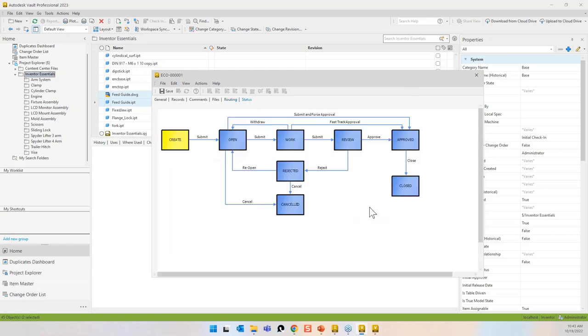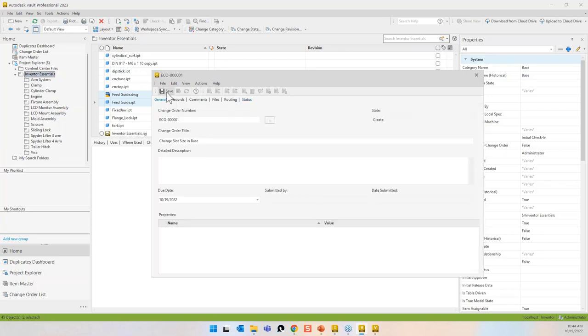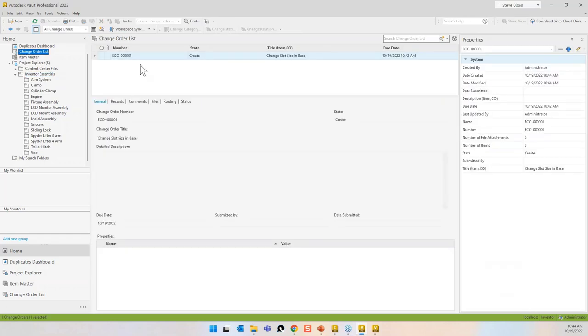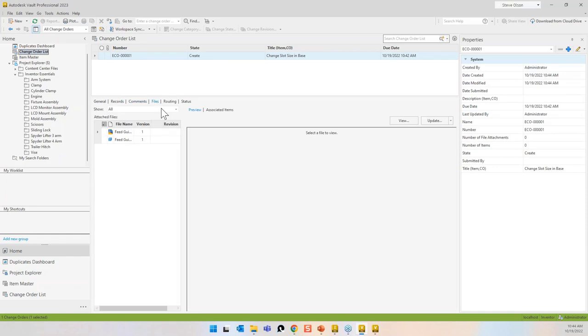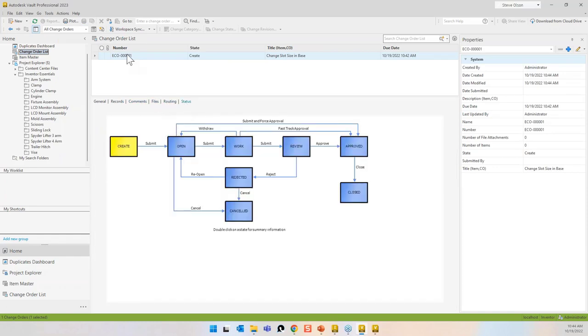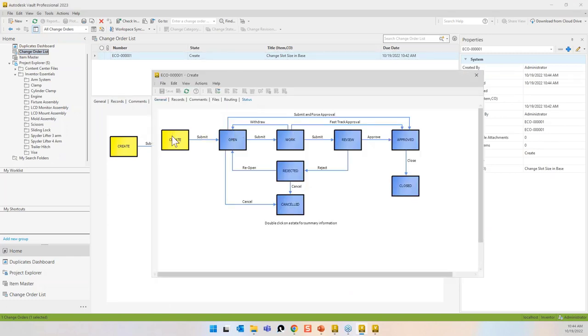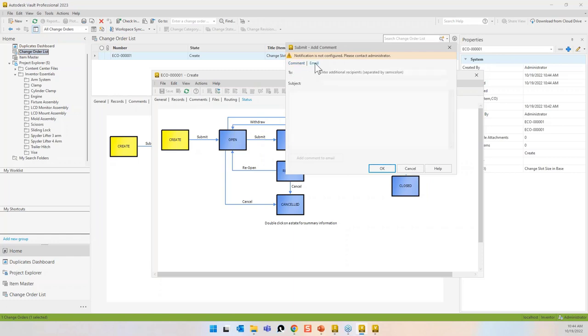The status tab shows the workflow: open, work, review, approved, rejected, canceled, closed. I'm going to save this and show how the interface works. There's a change order list up here — I can right-click to edit, go to the Status tab, see it's in the create phase, then go to Actions and say Submit. I can add comments; there's also the ability to set up email notifications. Now it's in an open phase.